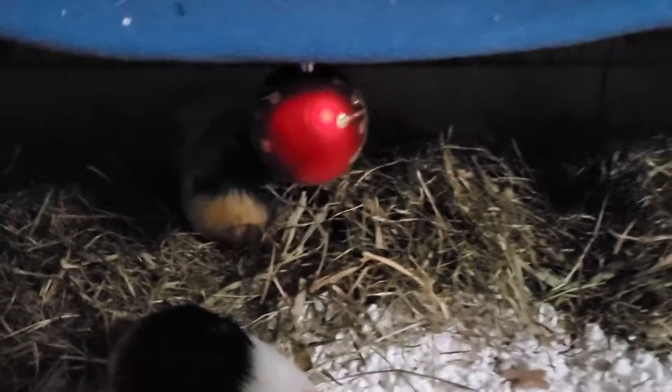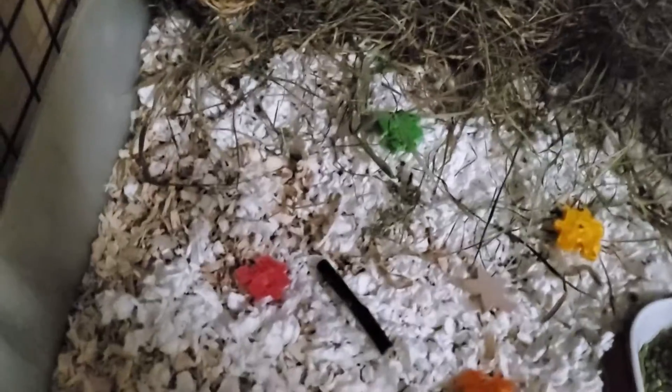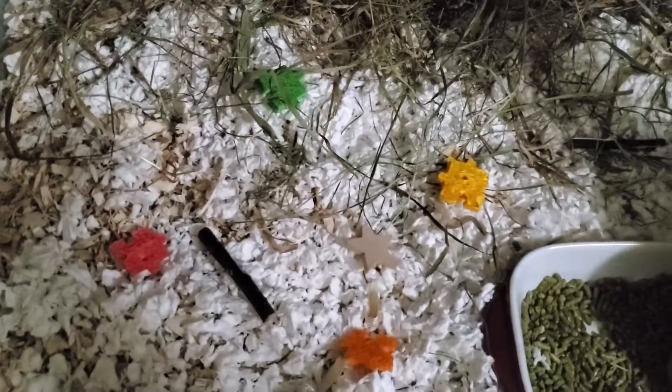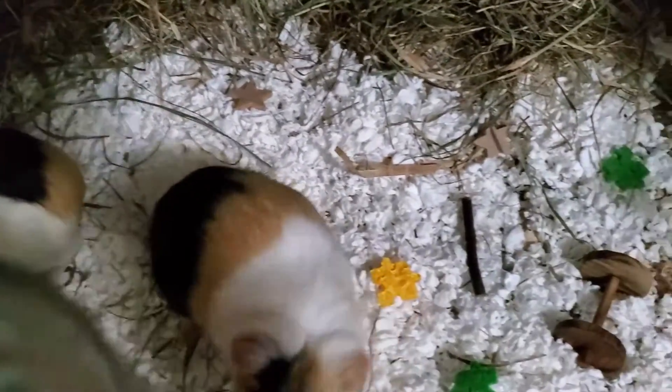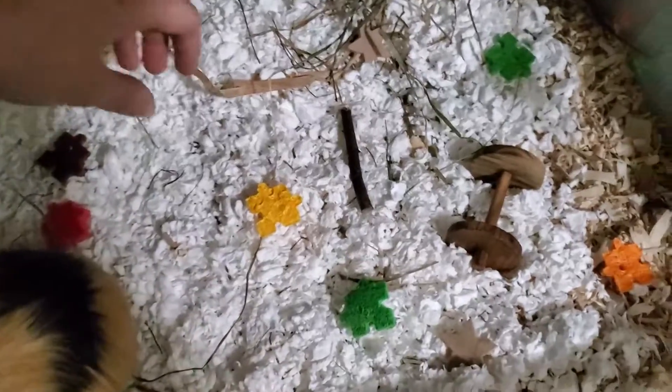Inside their little home, I made the whole back a huge pile of hay — my little potatoes love playing in it and eating in it, they just love the piles. In the front I've got snow on the top and a bunch of toys, because of course Santa came to visit and left a few little goodies behind.